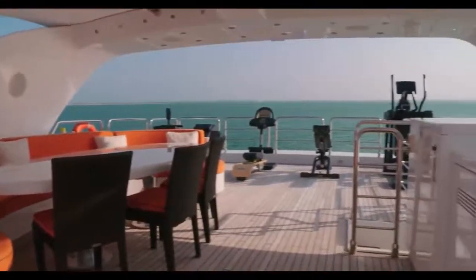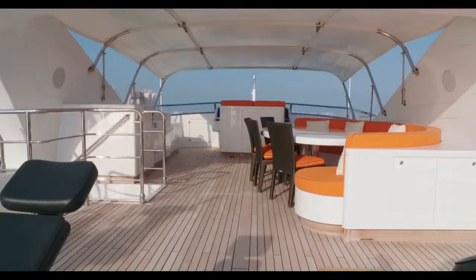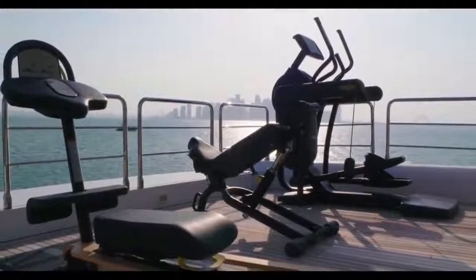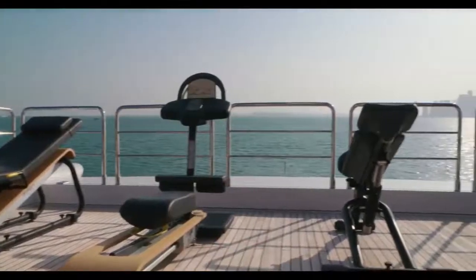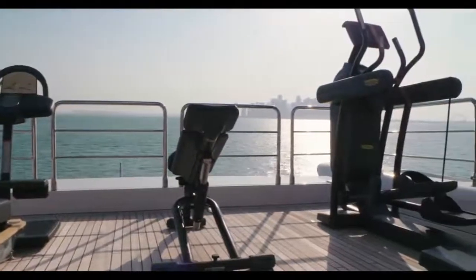And just in case you don't want to get too far out of your normal routine, the owner of Serenity has made the most of his yacht's flybridge by adding some modern gymnasium equipment, so that he can work out enjoying a stunning panorama — certainly better than the car park that I can see at my gym.